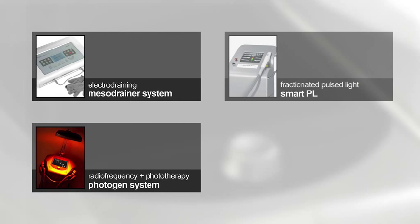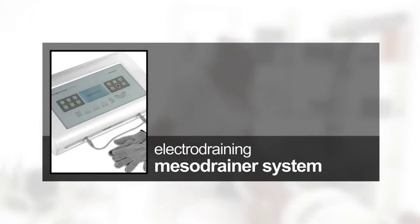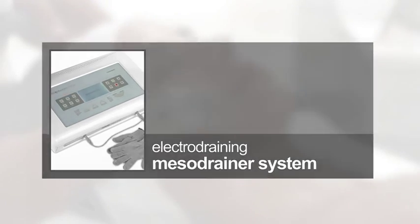Optional phases: In order to boost the results of the treatment, it is recommended to carry out one of the following four phases, to be chosen according to the patient's aesthetic disorder. Electro draining: for the purpose of enhancing tissue oxygenation, perform electro draining for 10 minutes with Mesodrainer system program 6.